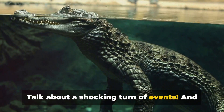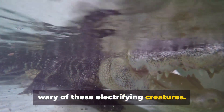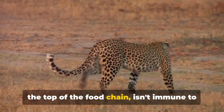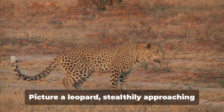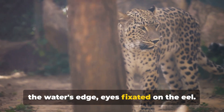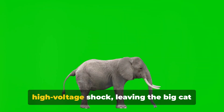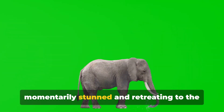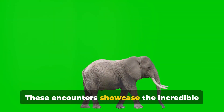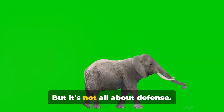Talk about a shocking turn of events — and it's not just alligators that need to be wary of these electrifying creatures. Even the elusive leopard, a predator at the top of the food chain, isn't immune to the eel's electric prowess. Picture a leopard stealthily approaching the water's edge, eyes fixated on the eel. In an instant, the eel sends out a high-voltage shock, leaving the big cat momentarily stunned and retreating to the safety of the jungle.